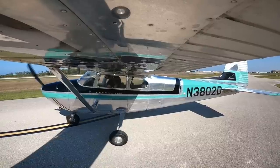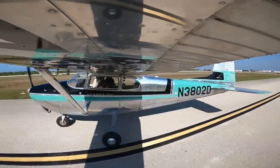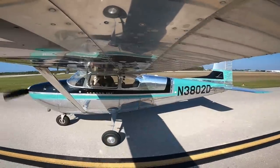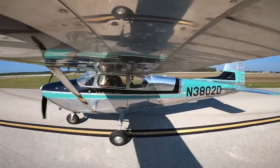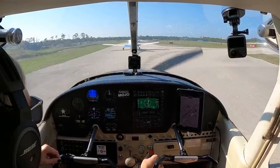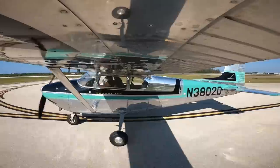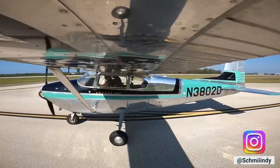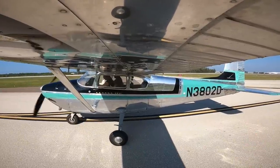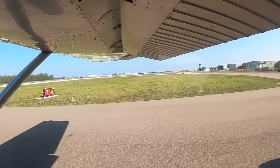Autopilot is off. Tower, 3802 Delta. Hold short runway 5, 3802 Delta. And do a proper ground lean real quick — we should be about at it actually. Tower, 3802 Delta. Hold short runway 5. Proceed on course runway 5, clear for takeoff.